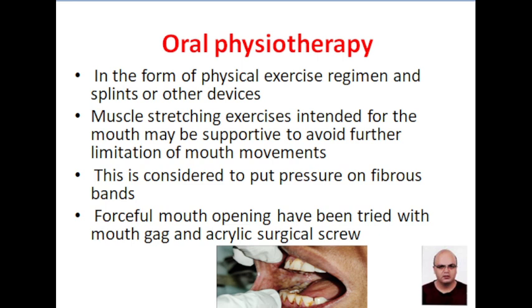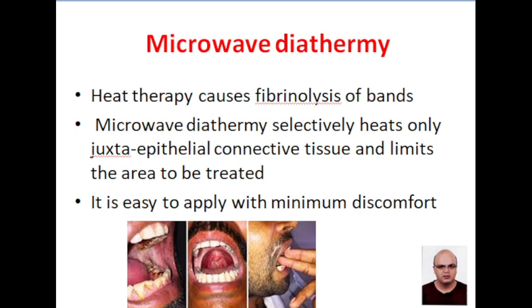Physiotherapy can be in the form of physical exercise regimen, splints, and muscle stretching exercises. Muscle stretching exercises put pressure on fibrous bands and bring improvement in oral submucous fibrosis. Forceful mouth opening has been tried with mouth gag and acrylic surgical screw. Heat therapy causes fibrinolysis of bands. Diathermy selectively heats the injected-type fibrillar connective tissue and limits the area to be treated, so it is easy to apply with minimum discomfort.